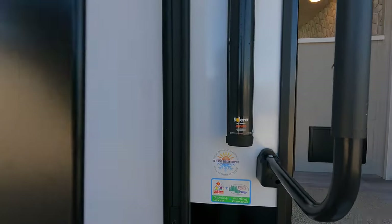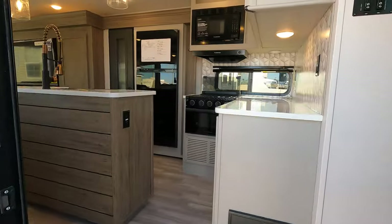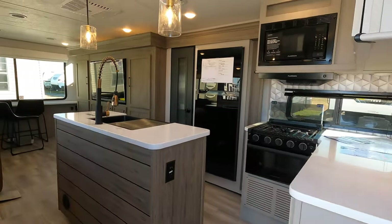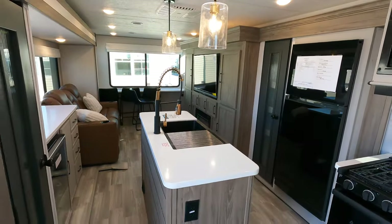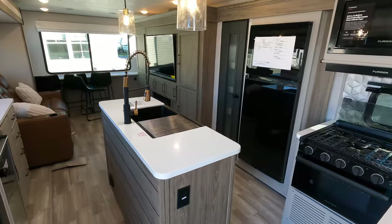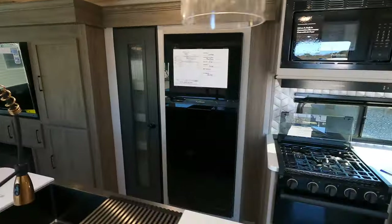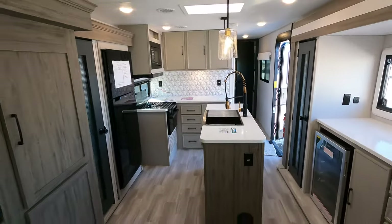This is model 31HB. We are going to step inside and get you turned around. I'm extremely excited to show you this one. There are several changes that Vibe has brought to the table, and a lot of attention to detail found in this model. Let's start in the kitchen and then make our way towards the back.